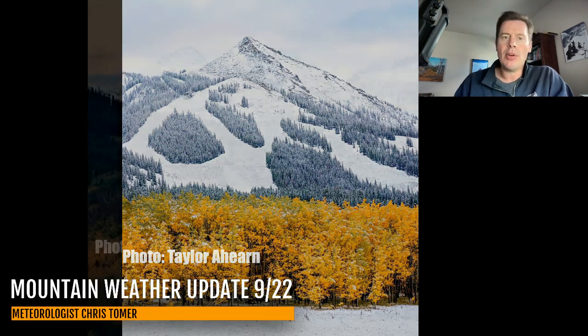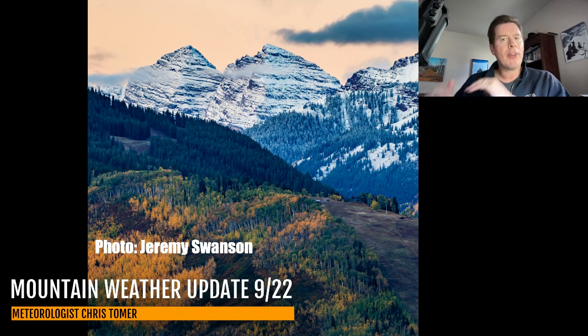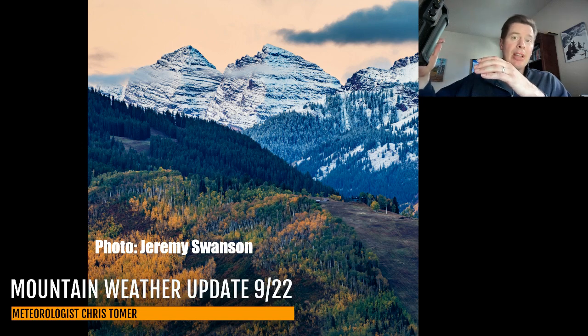Another shot here from the Maroon Bells — you can really see it. This photo from Jeremy Swanson: the Bells are covered, Snowmass, Capitol, all the peaks in the Elks, but then you've got the fall color down lower. Very high rain/snow line with this storm — it was at about 10,000 feet. It actually started even higher and dropped to 10,000 during the course of the storm system. This was our first real snow of the season so far.